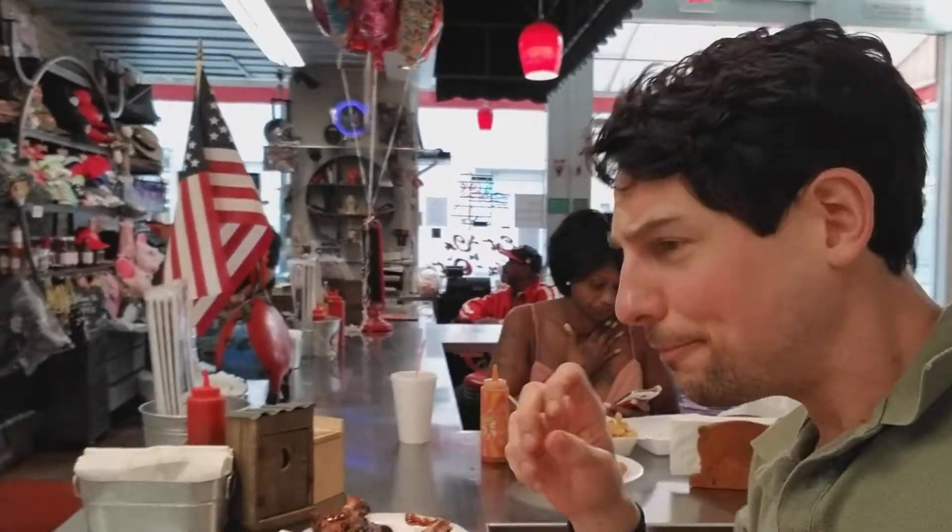And then we got the ribs down here on the end — more of a classic preparation with them. Sweet, a little bit of sweeter sauce. They've got the whole variety of sauces here, which really help.